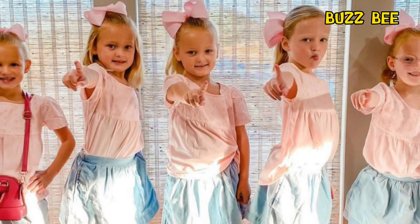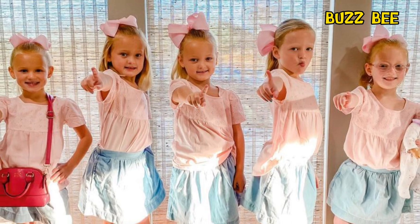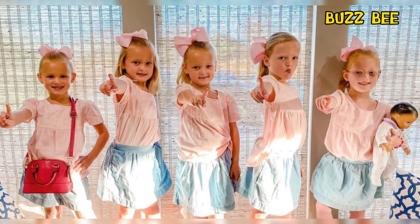With spring finally here, there are probably lots of pretty clothes for them to model for the boutique. Share your thoughts in the comments and come back for more updates — thank you for watching.